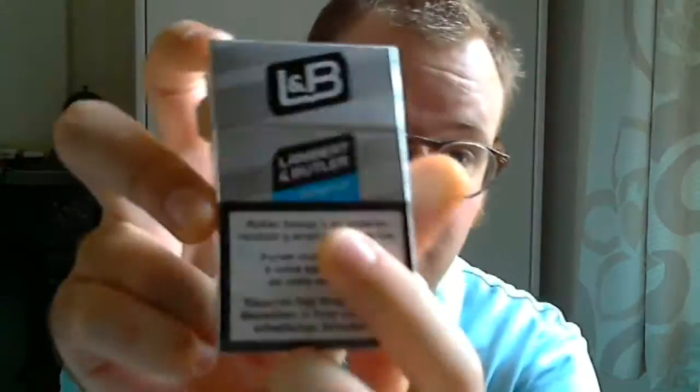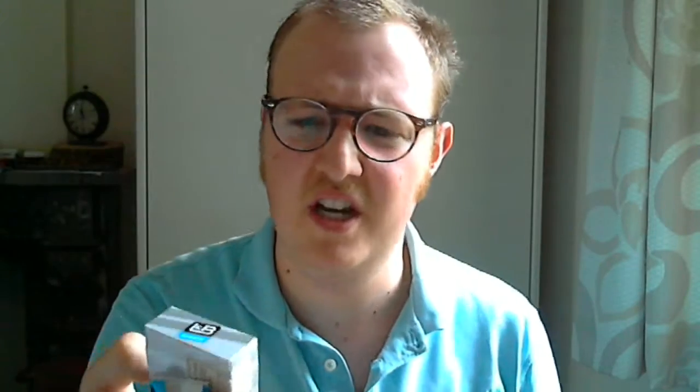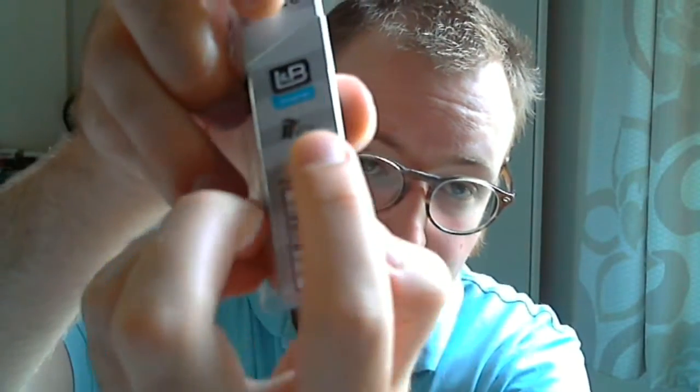It says Lambert & Butler original here, original in blue, L&B. I'm not that big of a fan of those silver metallic colours. I don't like it, I think it looks pretty dull. I prefer some other designs than these metallic ones. I'm not going to buy a car, I just want to buy a packet of cigarettes. I don't like that look. Anyway, people like it.